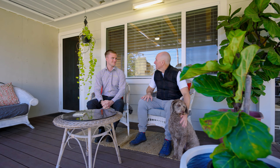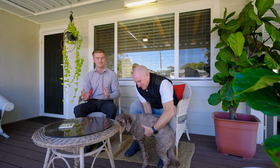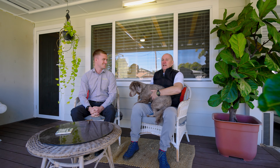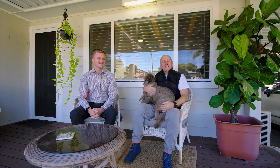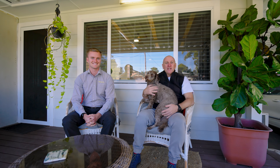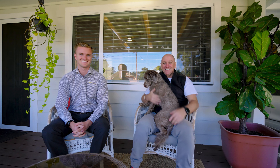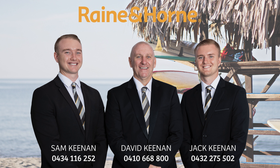Jack, what did you think about that house? The house is great. It's got a beautiful pool out the back, three great-sized bedrooms. The bathroom and kitchen are fabulous. Molly loves it. We actually call it Molly's House. So for all your inspection needs, call David, Sam, Jack Keenan — Team Keenan, Rain and Horn Peninsula, plus Molly. We'll see you next time. Bye.